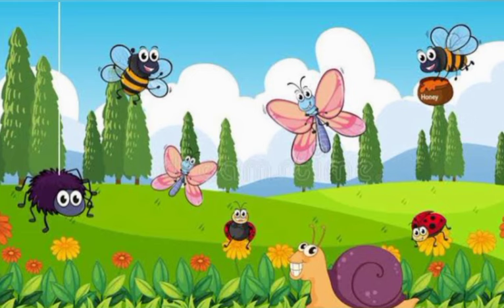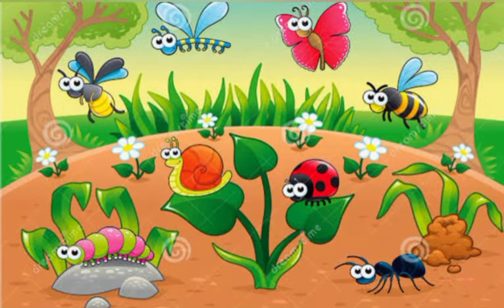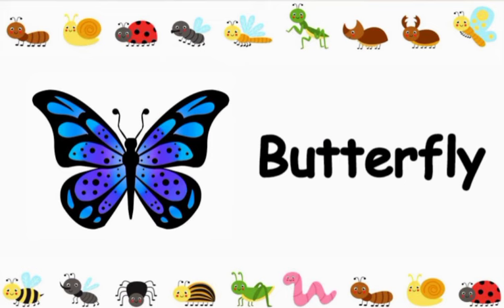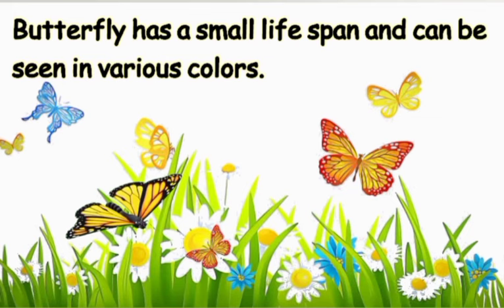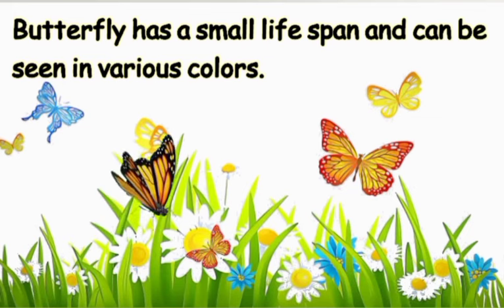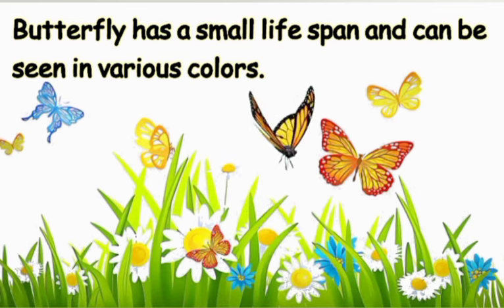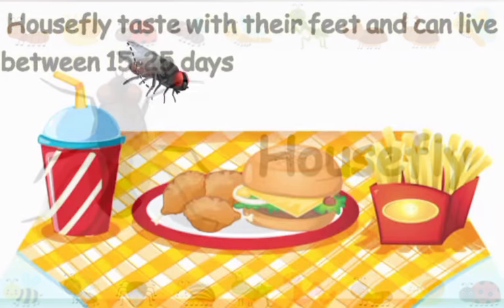We are surrounded by insects, so I think it's important to get to know them a little more. Starting with the butterfly: butterflies have a small lifespan of approximately 12 months and can be seen in various colors.